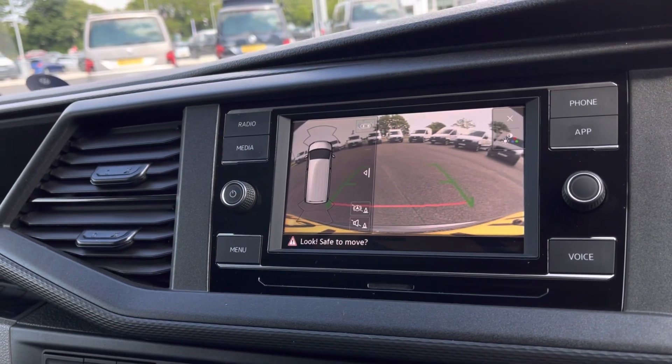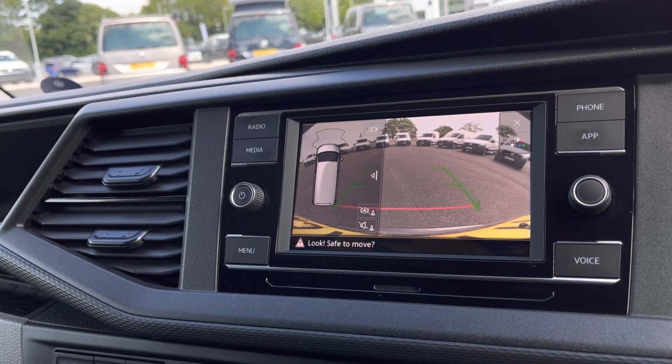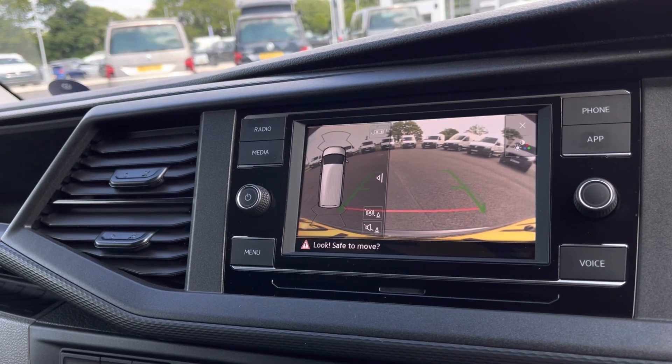With this van you also get park pilot, offering you confidence while driving in tight spaces. The front and rear sensors along with the rear-view camera ensure safety, especially when maneuvering out of busy places like shopping centres where parking can be really tight.